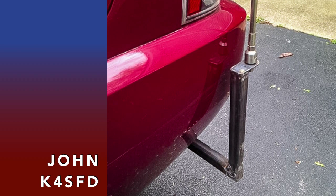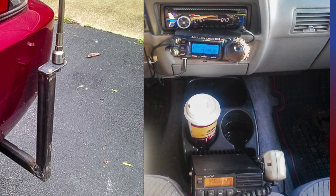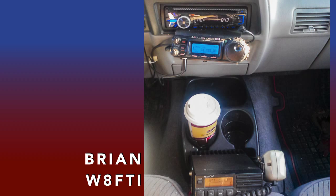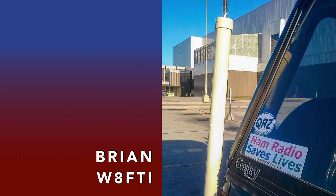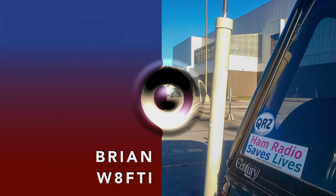John K4SFD sent us this photo of his DIY mobile mount in Bowling Green, Kentucky. Brian W8FTI has his main car in the shack too — he uses the FT857D most of the time on both HF and VHF, and he's made contacts around the world with this mobile antenna on his 1994 Ford Ranger.